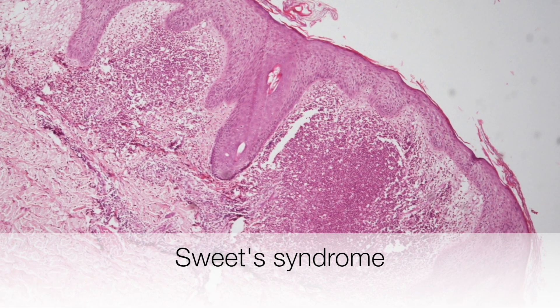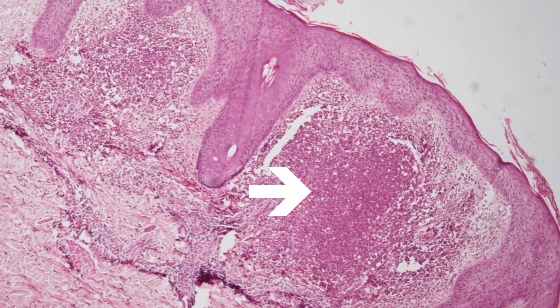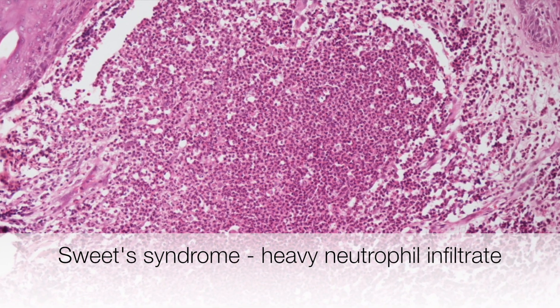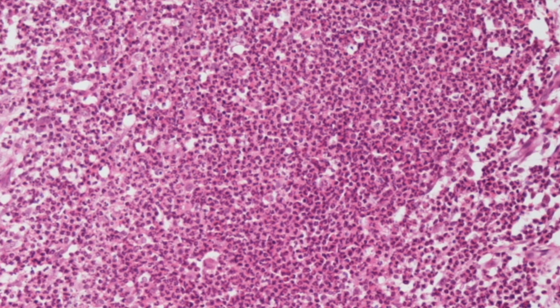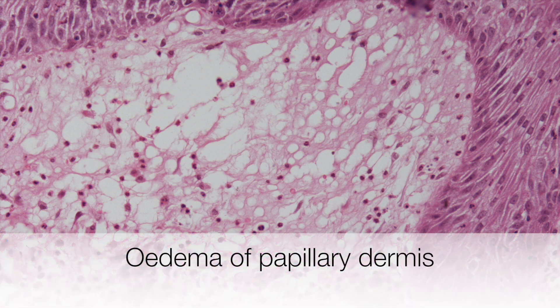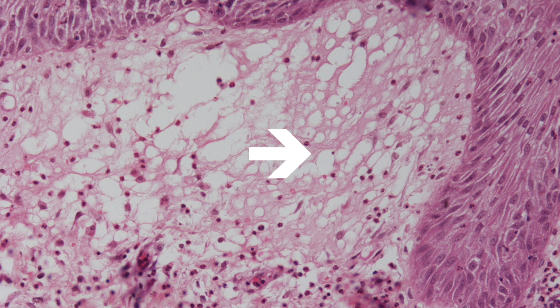This skin biopsy shows typical features of Sweet syndrome with a heavy infiltrate of neutrophil polymorphs, and here is a higher power view of this very dense infiltrate. Finally, this area of the biopsy shows oedema of the papillary dermis.